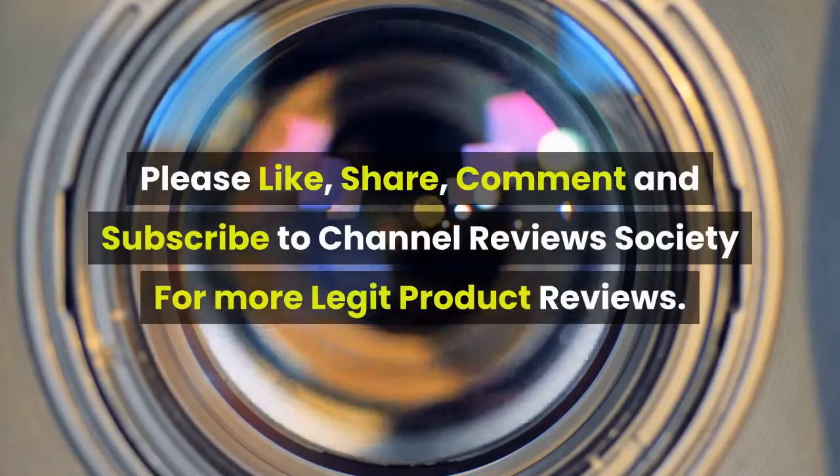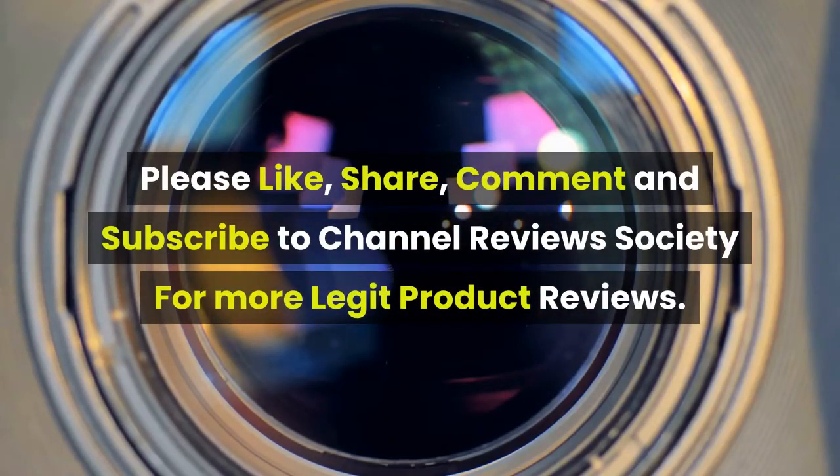There's a 100% money back guarantee within 60 days if you are not satisfied with the results. Please like, share, comment, and subscribe to Channel Reviews Society for more legit product reviews.